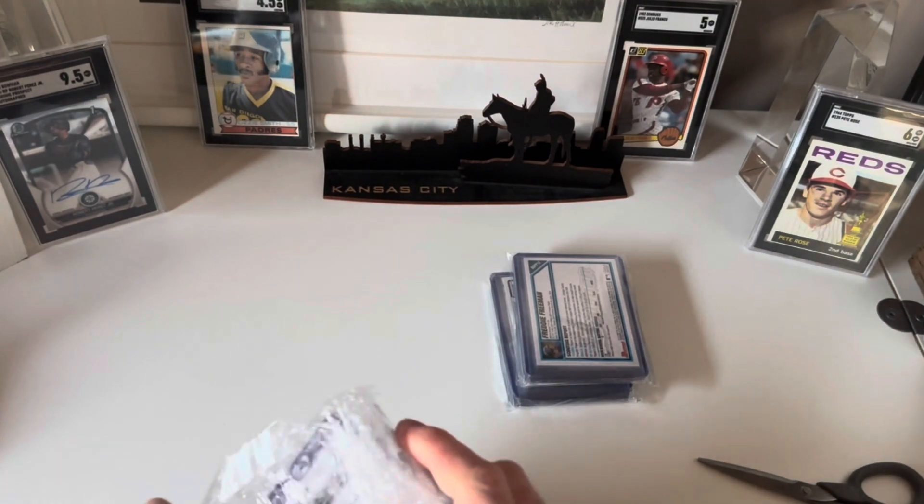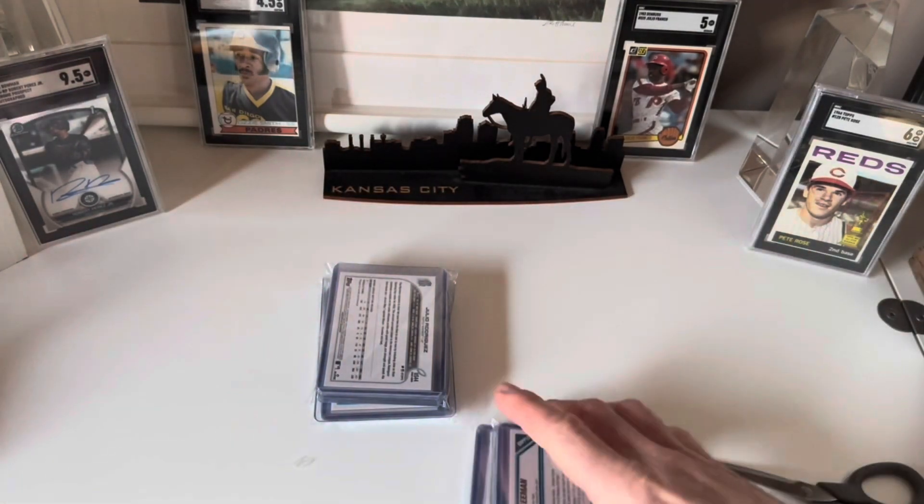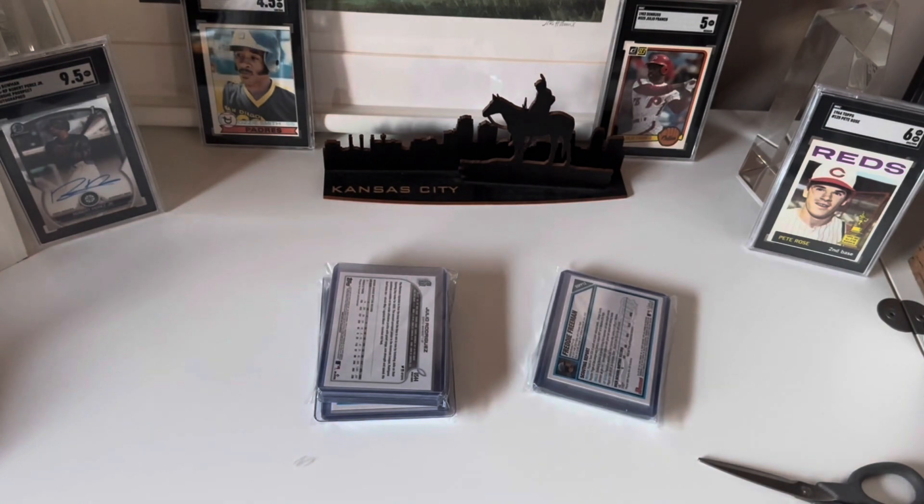All right, I just about have this well-packaged package open, so let's take a look and see what we have to share here.